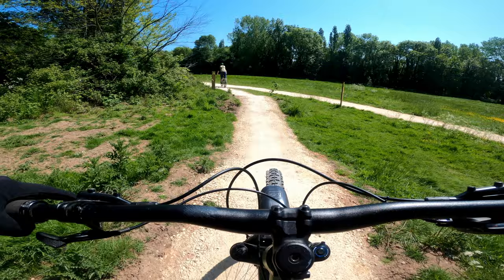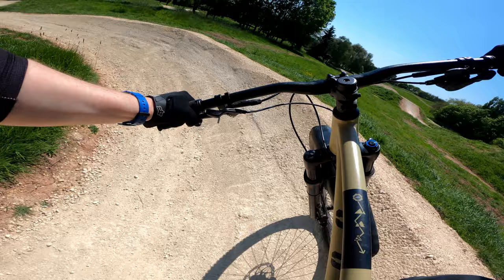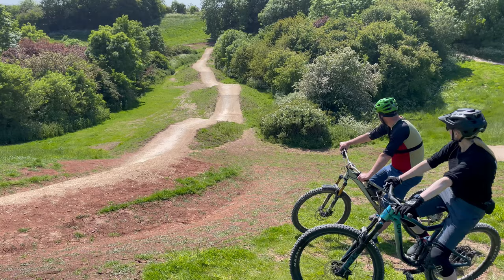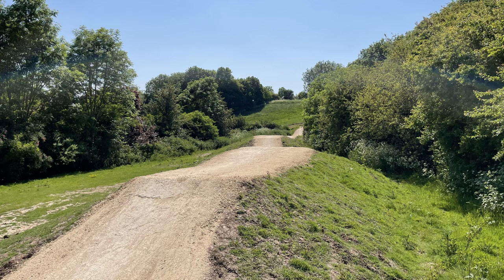Over the next hour or so we cruised around the park seeing what it had to offer and trying out a few more of the trails. They all appear to be well made and well planned out, but there was one trail in particular that caught our eye — these may not look big on camera, but these jumps are huge.